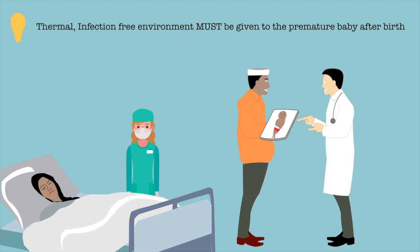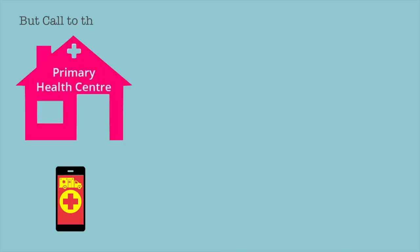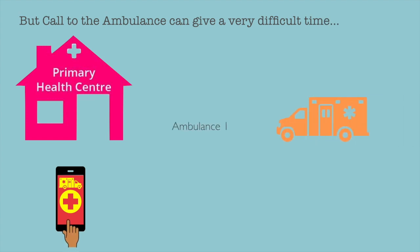Hence, it becomes extremely vital for the pre-term baby to be transported to the nearest hospital or nursing home having these facilities. But calling an ambulance can give a very difficult time.